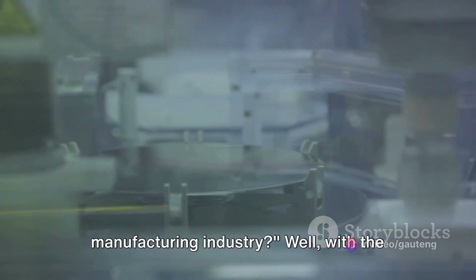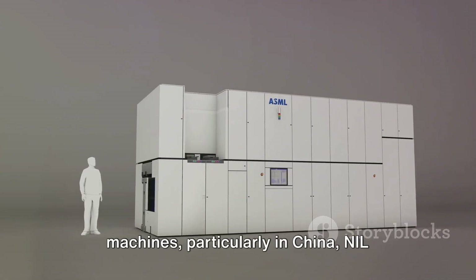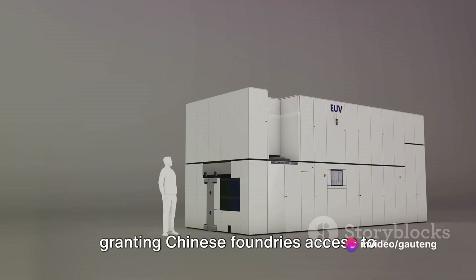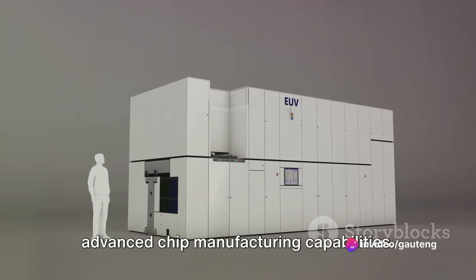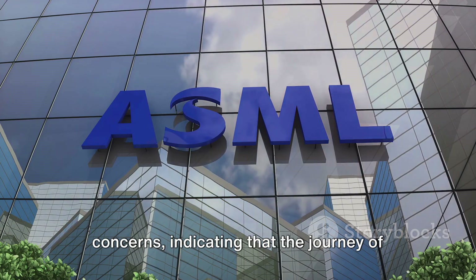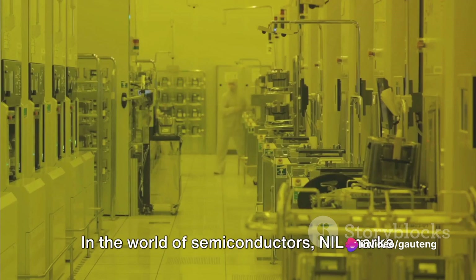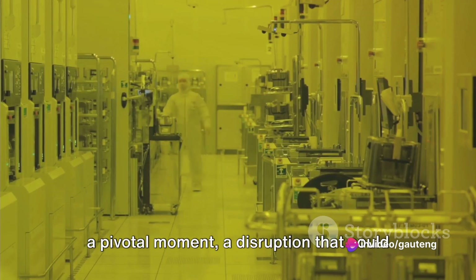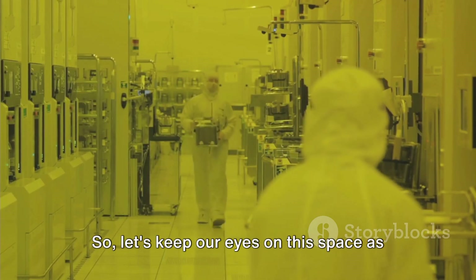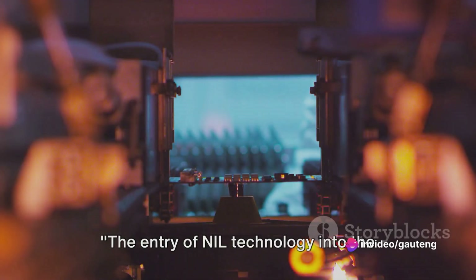But what does this mean for the chip manufacturing industry? With the current restrictions on ASML's EUV machines, particularly in China, NIL technology could step in to fill the void, granting Chinese foundries access to advanced chip manufacturing capabilities. This development, while exciting for the industry, raises several geopolitical concerns, indicating that the journey of NIL technology is one to watch closely. In the world of semiconductors, NIL marks a pivotal moment — a disruption that could reshape the future of chip manufacturing worldwide.